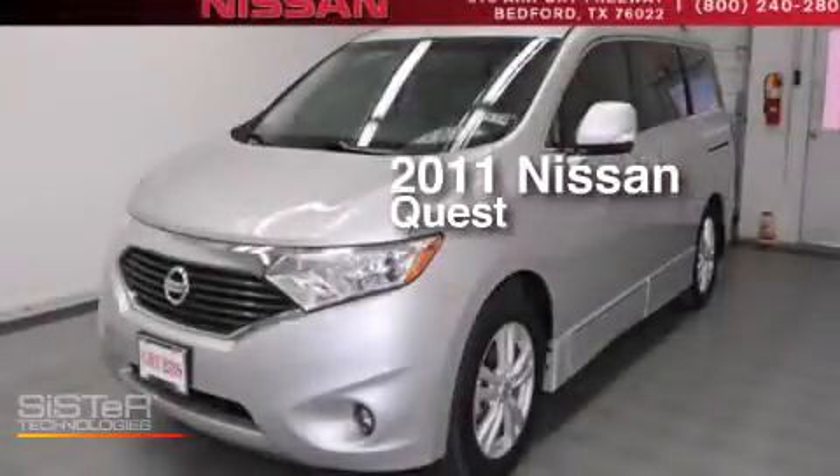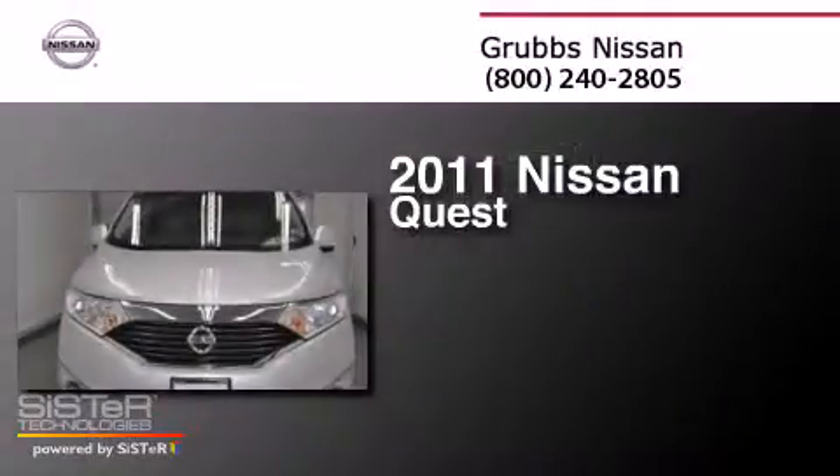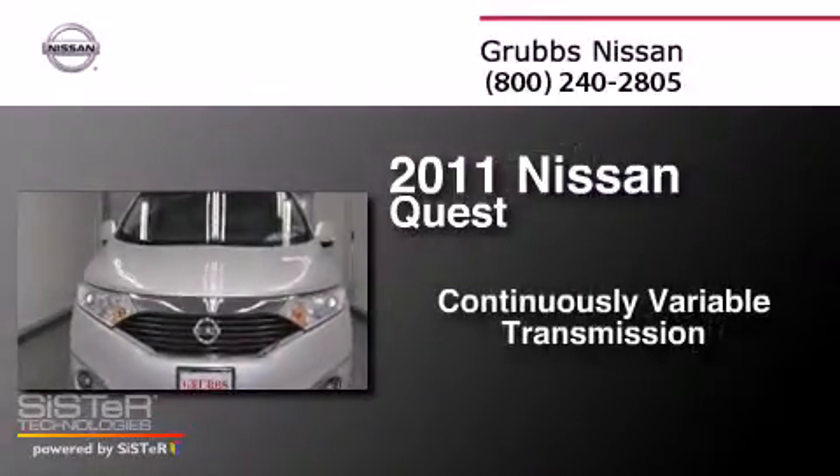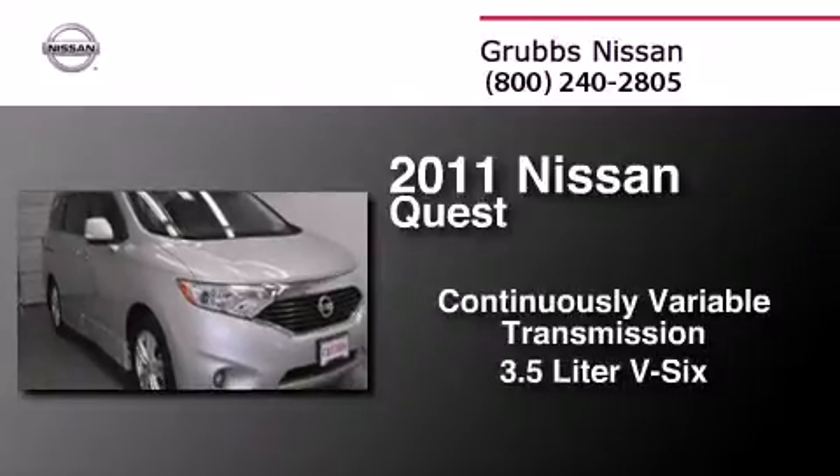This is a certified pre-owned 2011 Nissan Quest. This minivan has a continuously variable transmission and a 3.5-liter V6.